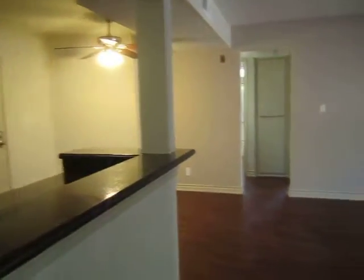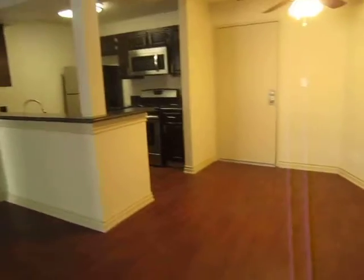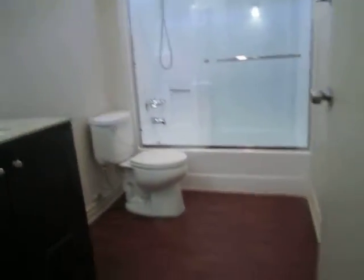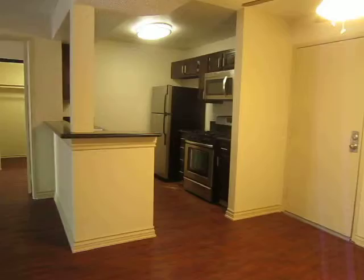To view this beautiful upscale two-bedroom, two-bathroom apartment located in Hollywood, please fill out the requested viewing box with your first and last name, telephone number, and email address to receive an instant email with the viewing instructions. We hope that you love it.